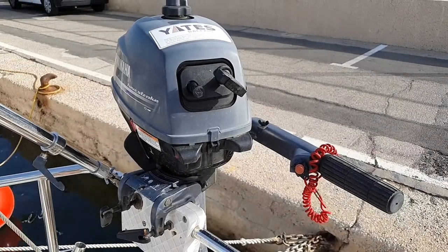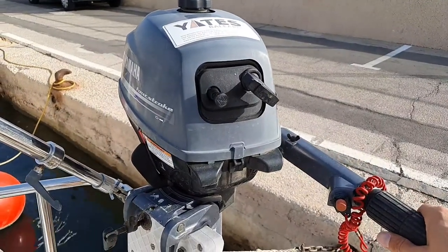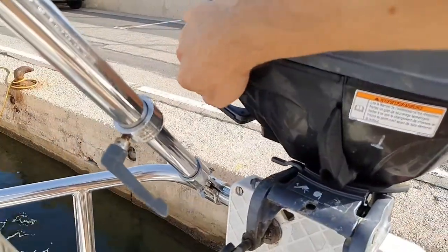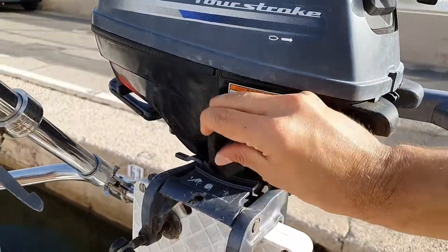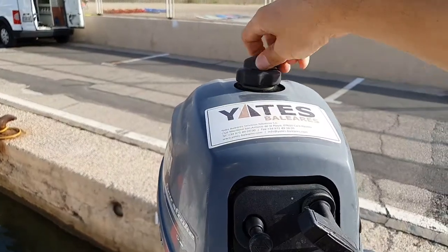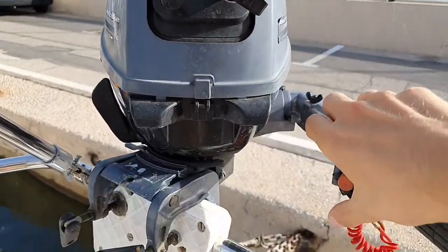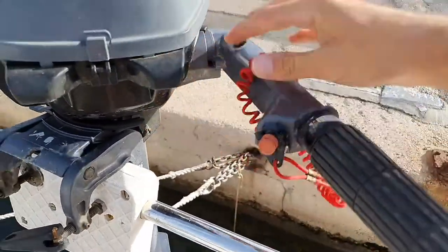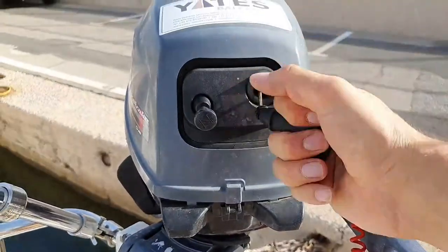The outboard engine is an optional extra — you will get an engine and also a tank full of gas. To start it: first switch on the gas switch, then check that you are in neutral, open the fuel valve by turning it three times, use the choke, make sure this is in, and then position the throttle to the starting position right in the middle, and now you can turn it on.